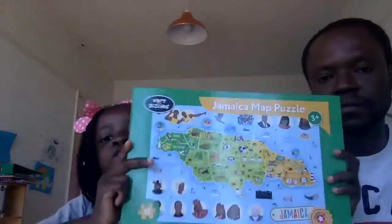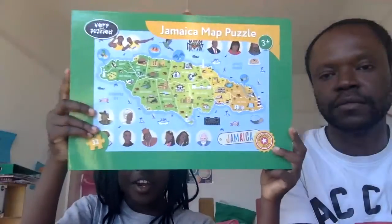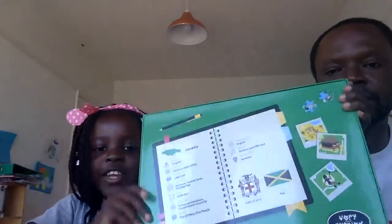We've also got Jamaica. You can get Jamaica in a 32-piece but this is the 100-piece. We've got Bob Marley and Bob Marley's wife and a lot of other people. On the back we've got the same information as South Africa.